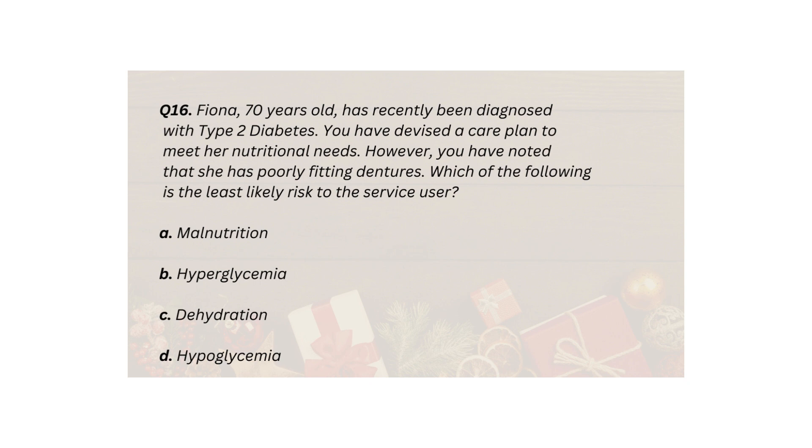Q16. Fiona, 70 years old, has recently been diagnosed with type 2 diabetes. You have devised a care plan to meet her nutritional needs. However, you have noted that she has poorly fitting dentures. Which of the following is the least likely risk to the service user? A. Malnutrition. B. Hyperglycemia. C. Dehydration. D. Hyperglycemia.